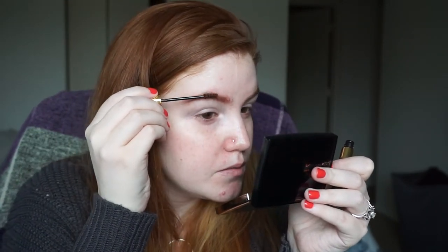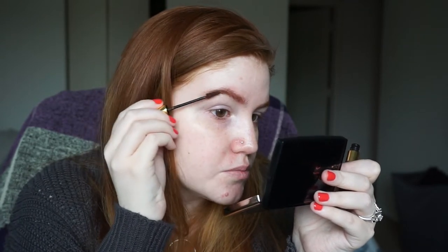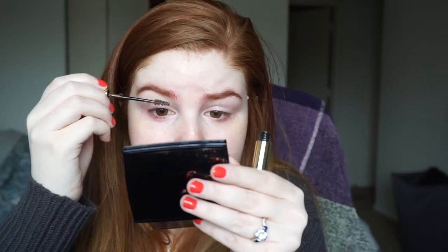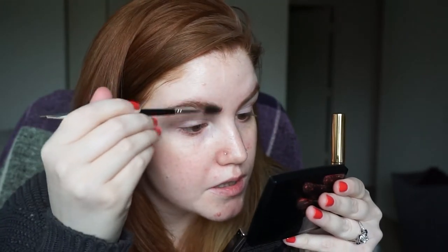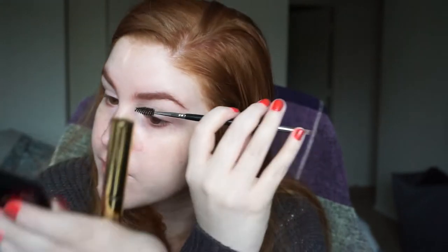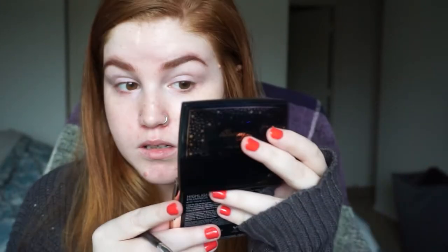I'm doing auburn on the end and caramel on the front. Starting from about my arch and brushing that through. This looks messy but I'll clean it up. Going in with caramel now — caramel, do you say 'caramel' or 'caramel'? There's a town called Carmel, Indiana. Going back in with this brush and just using the extra product to brush through, because it's looking a little much. It'll look fine once I have the rest of my face on.